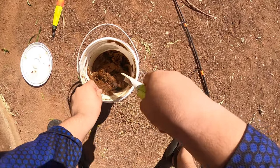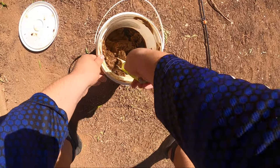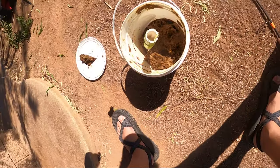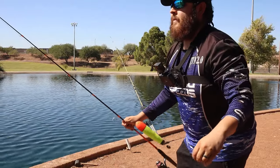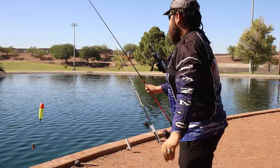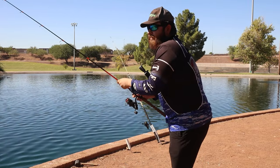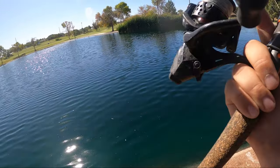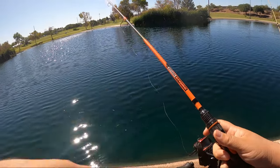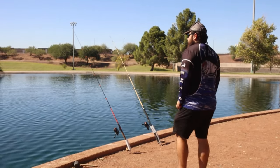Let's get rod number two in here. Same thing on this rod — I have my bobber about five to six feet deep. It is fun to use a bobber because these ponds are not that deep anyway, so you don't really have to go as deep on your bobber stop. Our bobber is standing nice and straight, and we are fishing.